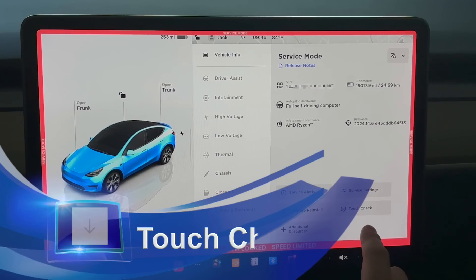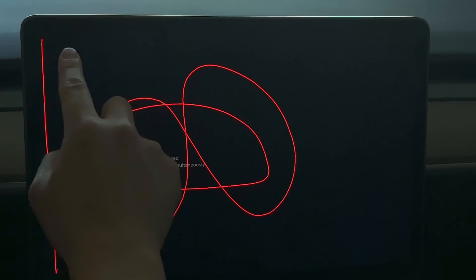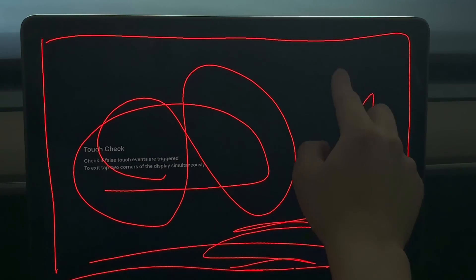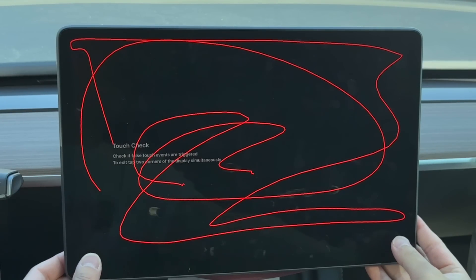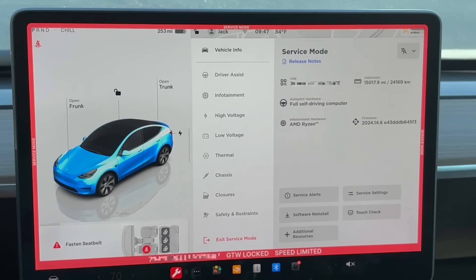Another useful feature is the Touch Check. If you have issues with your touchscreen — for example, tapping a certain area isn't working — here is where you can check if the touchscreen is fully functional. Wherever you touch, you can see a line appear on screen. I usually test the corners and then do a bunch of touches to make sure everything is working. To exit the Touch Check, you need to hold the two corners of the display simultaneously.